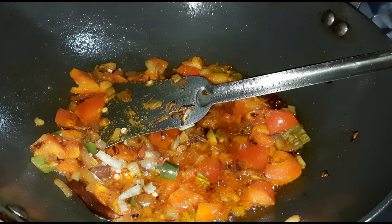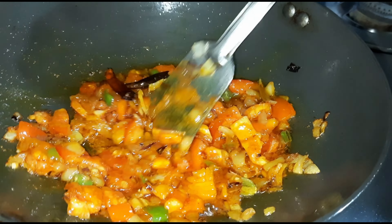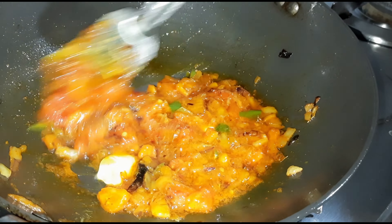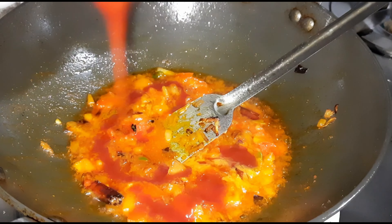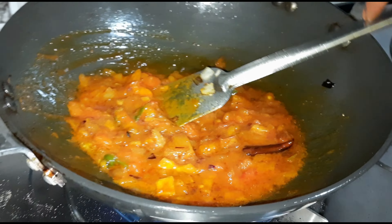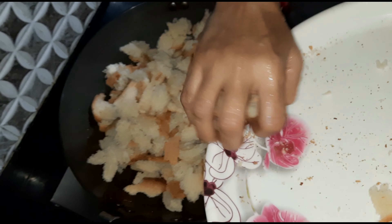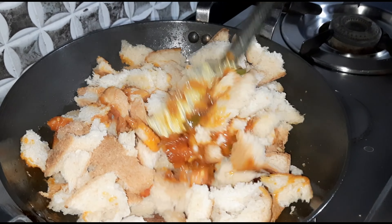We will put a bit of salt in the rice. I will add a little bit of salt.